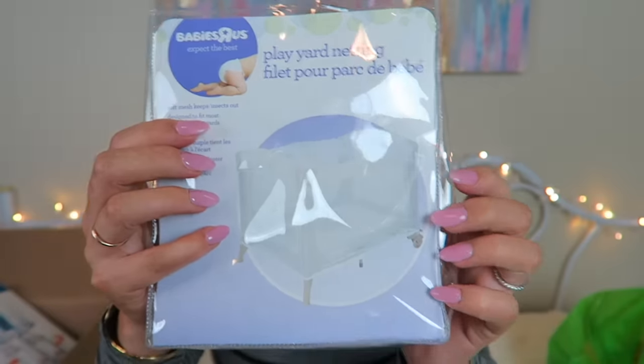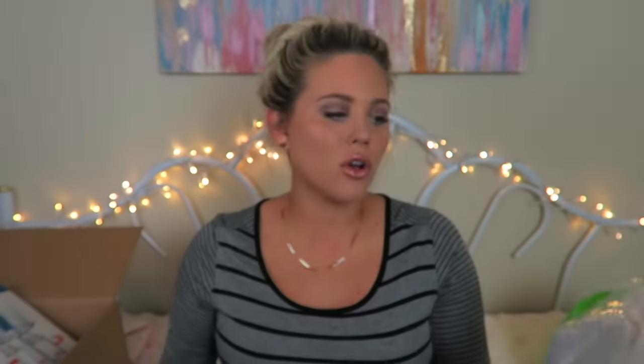Now switching over to what I got at Babies R Us and Target. The first thing is play yard netting that goes over a pack-and-play to keep insects out. I bought it to see if it would go over my bassinet to keep the cat out, but it doesn't stretch enough. I'll keep it since we have a ranch and it'll come in handy outdoors.